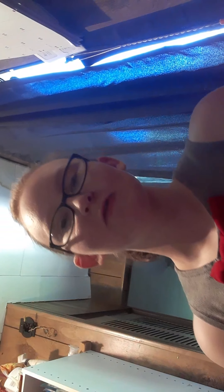Alright guys, exciting news. I have an apartment. I'm so excited. I can move out of my house and move into the little apartment.